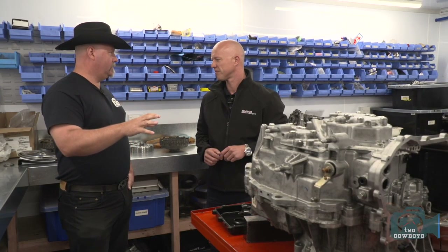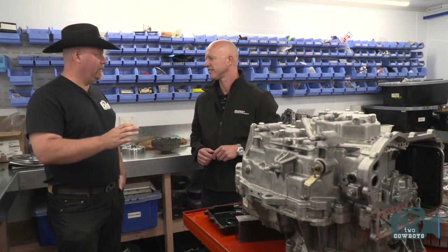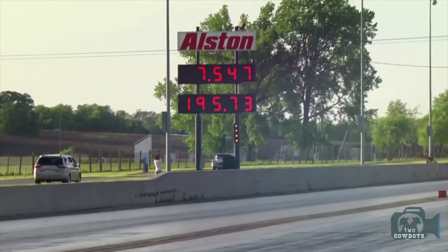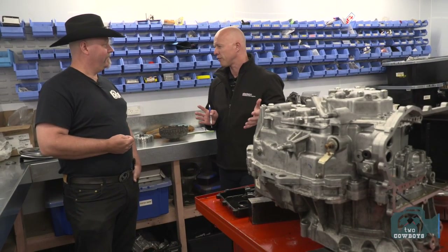These motor car companies are spending hundreds of millions engineering and tuning, and then you make it better. The motor companies design a car for reliability, essentially. Johnson Motorsport specializes in power, performance — a quick race to get to 220 miles an hour. And that could be the life of that vehicle.